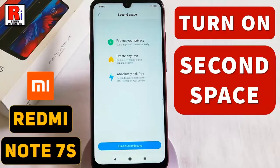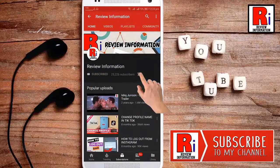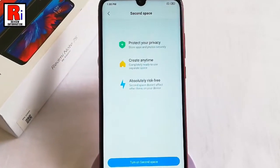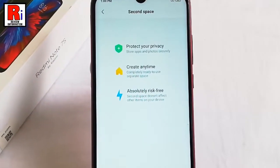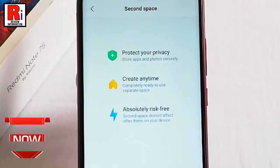Hello viewers and welcome back to my channel, Review Information. In this video, I will show you how to enable Second Space in Xiaomi Redmi Note 7S. Second Space is one of the awesome features introduced by Xiaomi. The advantage of Second Space is that you can have your own private space in your device. Let's follow the procedure to enable Second Space.